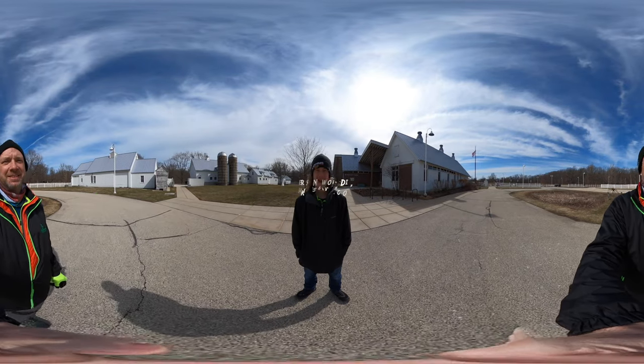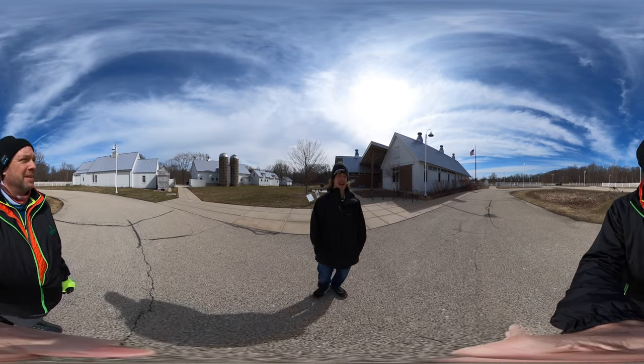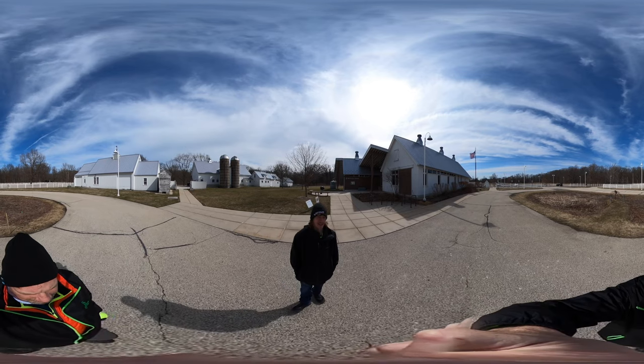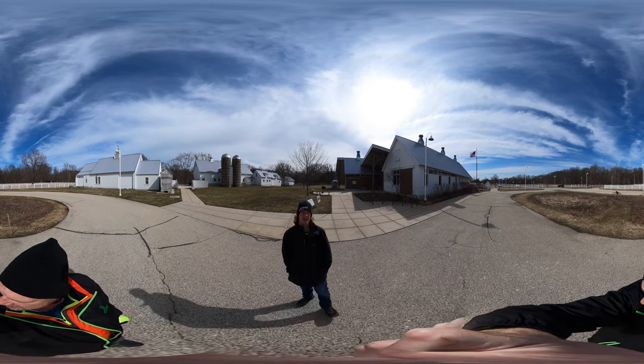Hello my friends, my family, and my followers. It's Hike360 here and I'm here to give you a new hike this week. I am at Ryerson Woods, or Ryerson Conservation Area, in Riverwoods, Illinois. We are here to do a 4.5 mile hike.